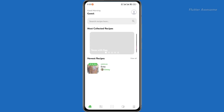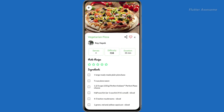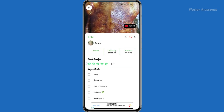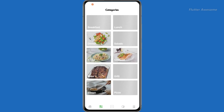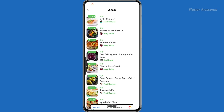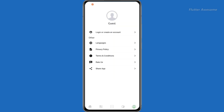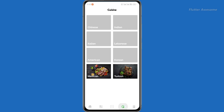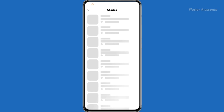The Food Recipes App is a comprehensive solution ready for deployment, offering a Laravel PHP admin panel to efficiently manage categories, recipes, cuisine, and notifications. With its intuitive interface and thorough documentation, this app provides a seamless experience for users and administrators. By leveraging Flutter, the Food Recipes App delivers a modern and responsive user experience, while the Laravel PHP admin panel empowers administrators to efficiently manage content and notifications, ensuring smooth operation and timely updates.